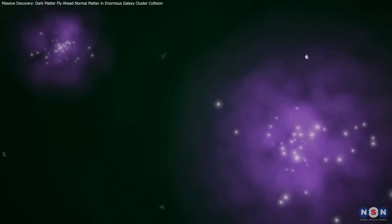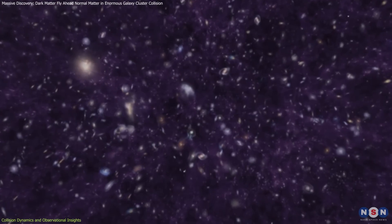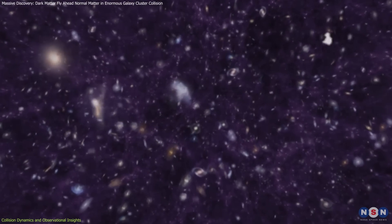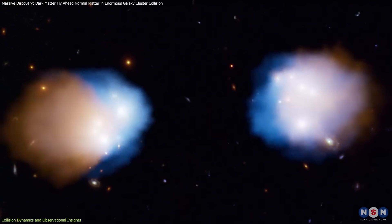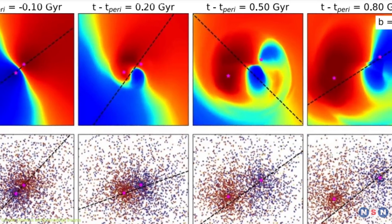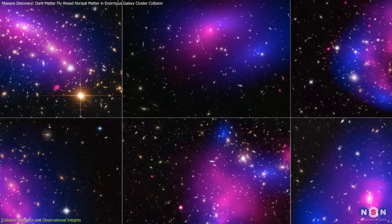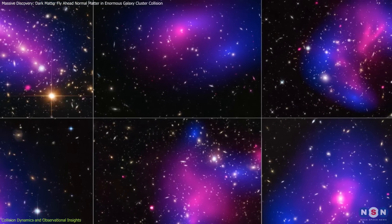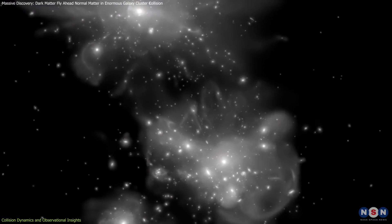Picture two gigantic clusters of galaxies, each swirling with cosmic objects and held together by gravity, rushing toward each other at incredible speeds. This is what happens with the galaxy clusters in the Max Collision. Despite the intense collision, the galaxies themselves mostly stay intact because they are so far apart. However, the hot gas clouds surrounding these galaxies tell a different story.